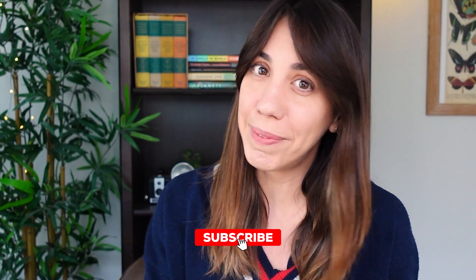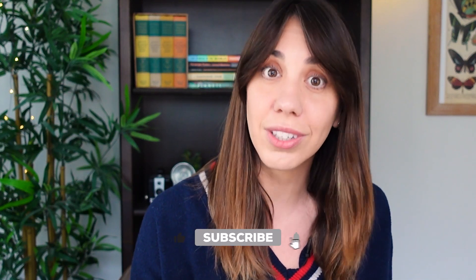Thank you so much for watching Becoming Artsy. Please like, subscribe, and leave a comment about your thoughts on the intersection of art and science and your experience with the unseen.